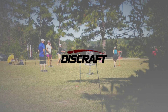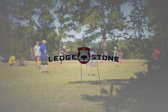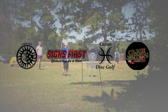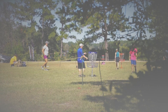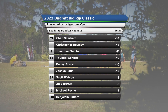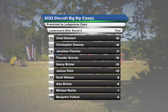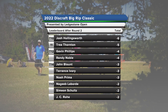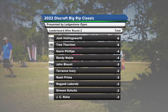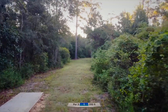What's up guys, it's Andy again with Solo Productions, here with the final round of the 2022 Discraft Big Rip Classic presented by Ledge Stone Open. I am here with Todd Bryant. This has been a good tournament so far and I'm really looking forward to this final round. Big shout out to Michael Munn, the tournament director here, always doing great things for the sport. Moving on to hole number one, 310 feet.